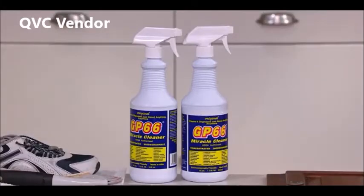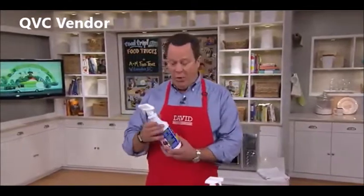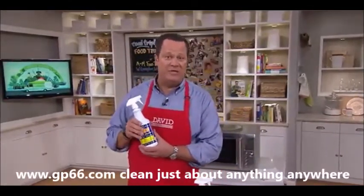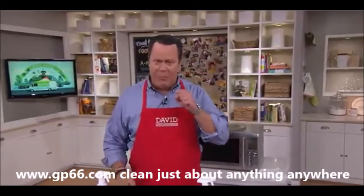She came in to say something to us, and she had this turned around this way. I said, 'Mom, what is that?' She said, 'Oh, honey, it's that GP66 you offer on QVC. I love it. I use it all the time on my glass stovetop.' I said, 'Mom, why don't you let me order it for you?' She said, 'I didn't want to bother you.'